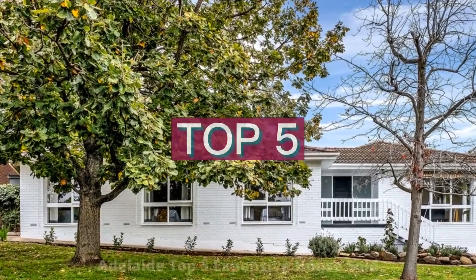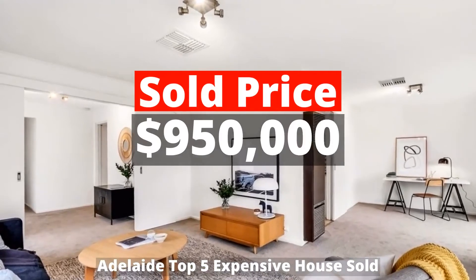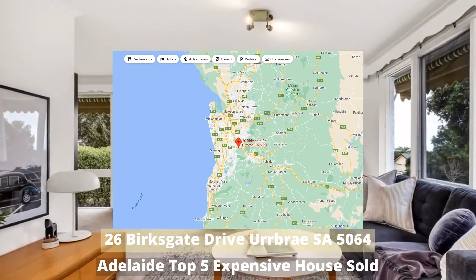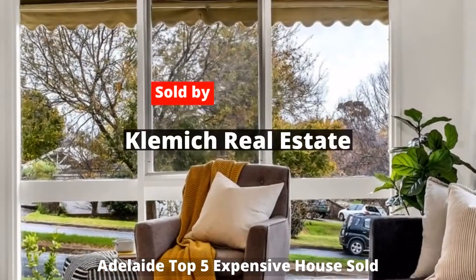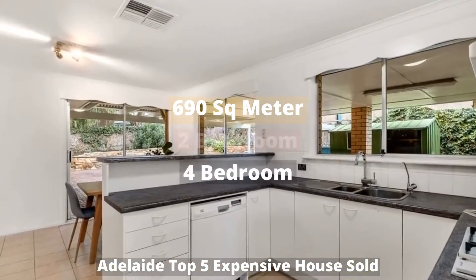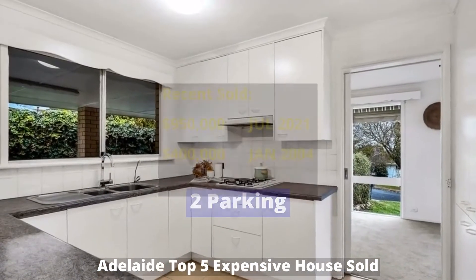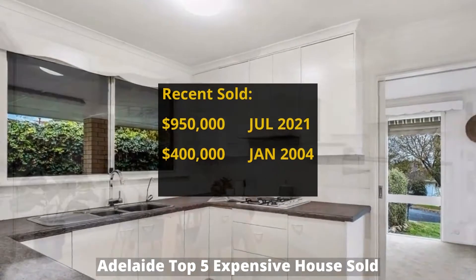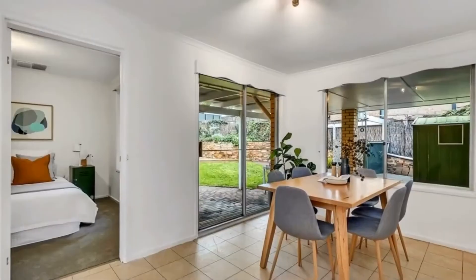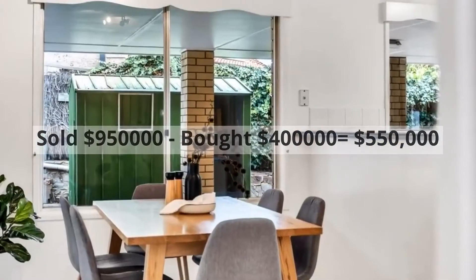Top 5: $950,000. 26 Birksgate Drive, Urbrae, South Australia 5064. Sold by Clemic Real Estate. This building has 690 square meter land, 4 bedrooms, 2 bathrooms, and 2 parking spots. It was bought for $400,000 in January 2004, making around $550,000 profit.